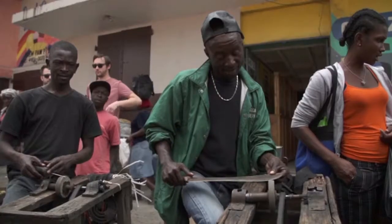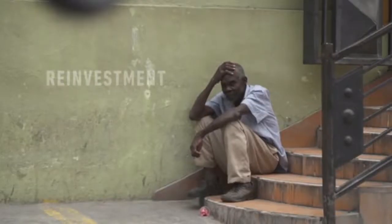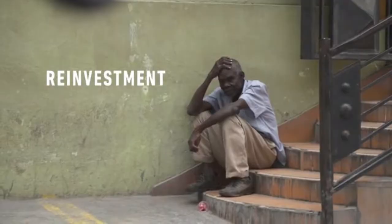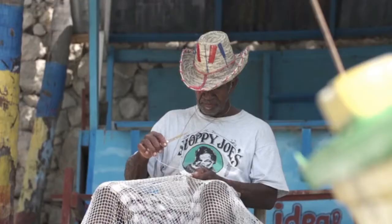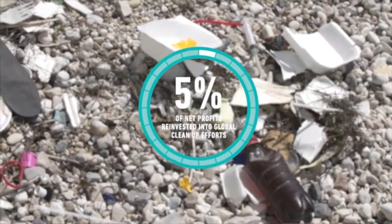For every product we sell, we're committing to take one pound of plastic out of the ocean. The second piece is reinvestment: we're going above and beyond and giving back 5% of net profits to the Ocean Conservancy, our non-profit partner, the Plastic Bank, and our team on the ground here in Haiti.